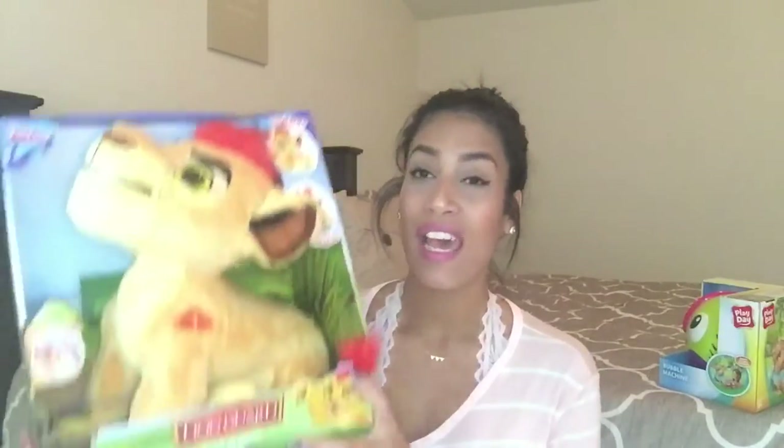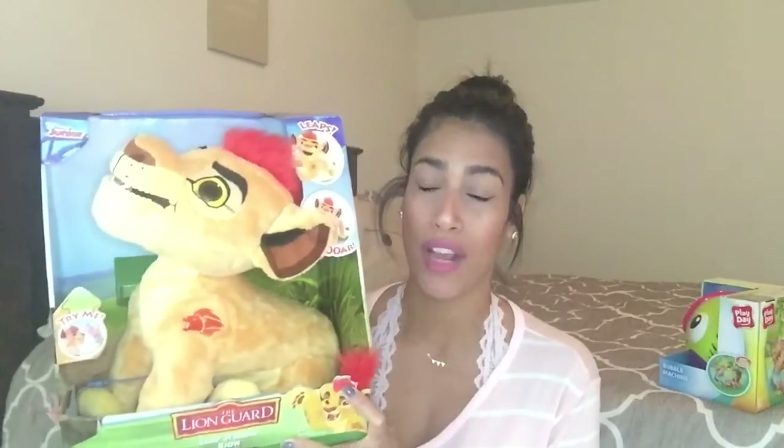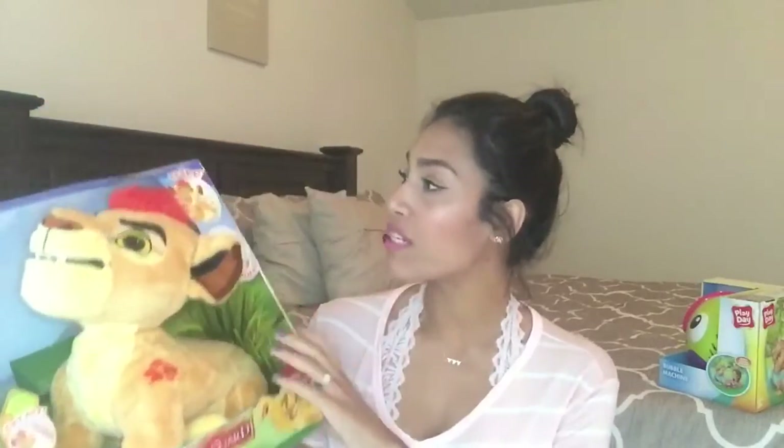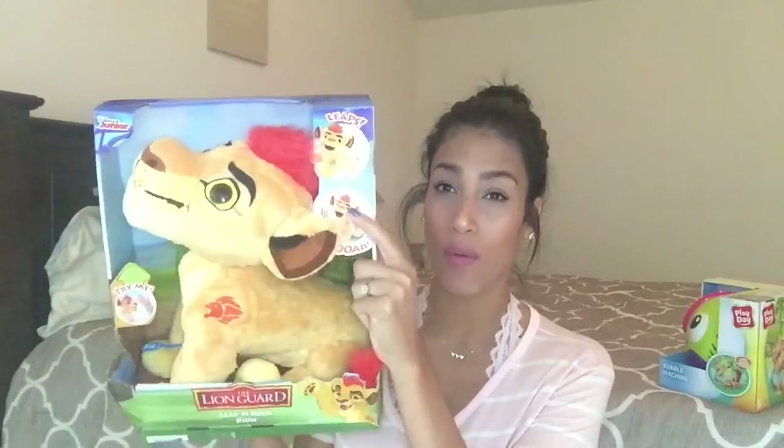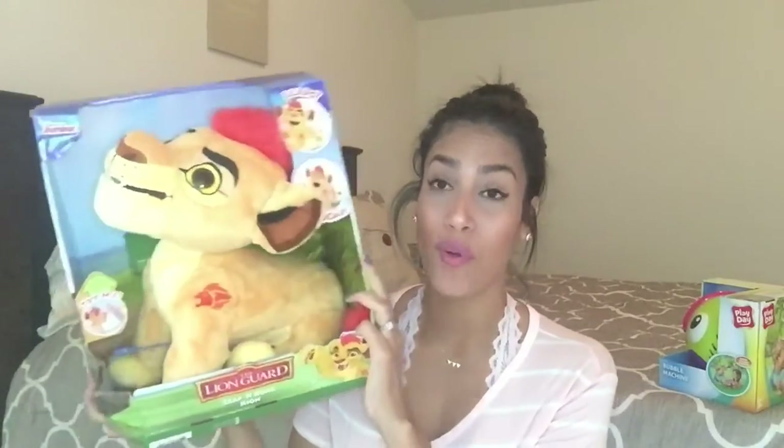The last and final item I purchased is probably the one I was most excited for. My son is obsessed with the Lion Guard on Disney Channel, so when I found this I was so happy. It didn't have a price tag on it so I brought it up to the register and asked them to scan it — and it was only four dollars. It is Kion — he roars and leaps up in the air, which I think is awesome. My son is going to be so happy when he sees this. I'm not sure how much this is originally, but I'm sure it was at least 15 or 20 dollars original price, and I got it for four.